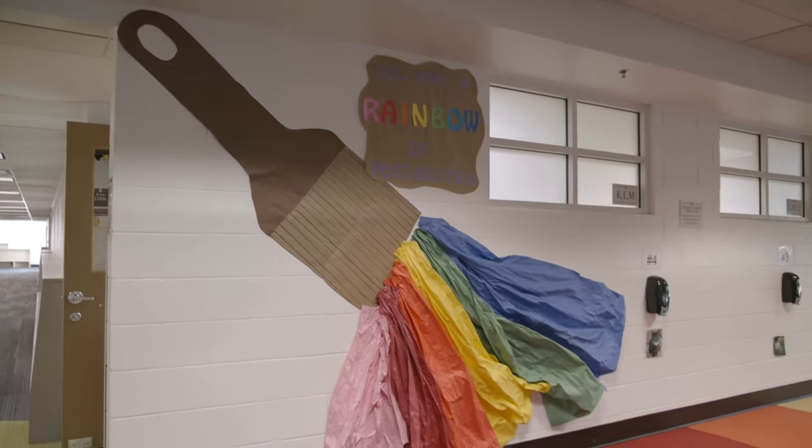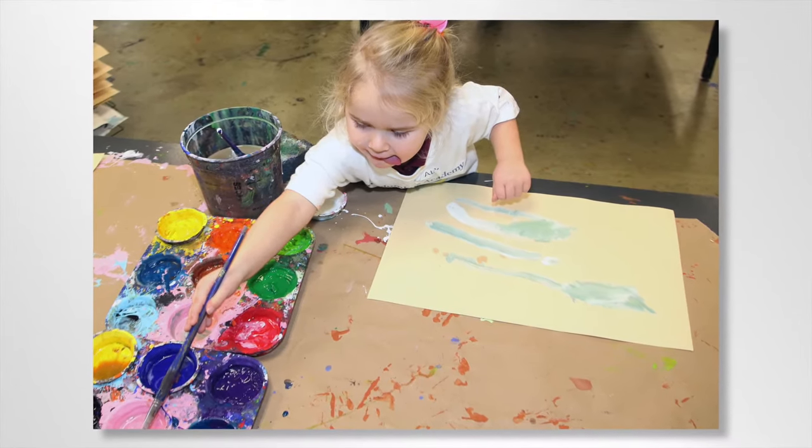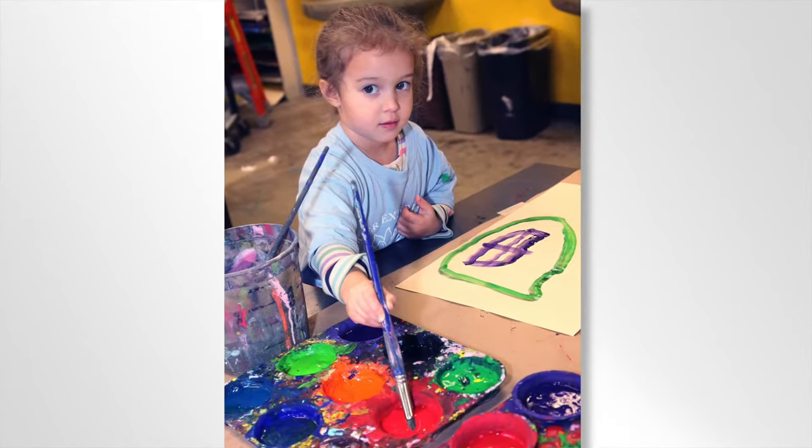Art classes are not cookie cutter. Abstract drawing as well as learning the techniques of line, texture, and shape are demonstrated and encouraged.